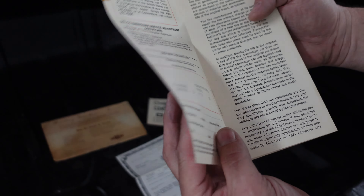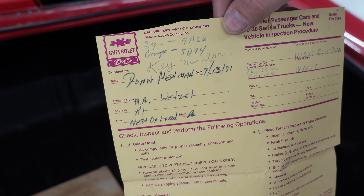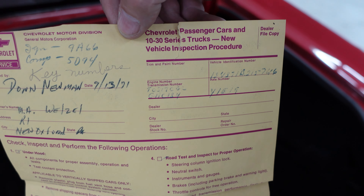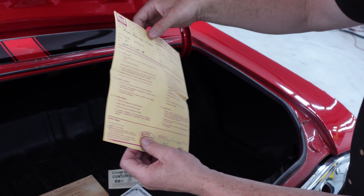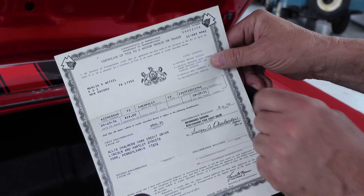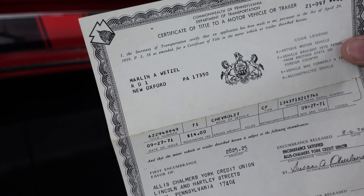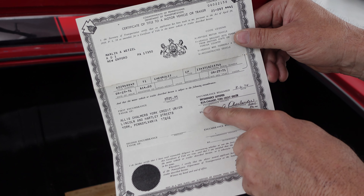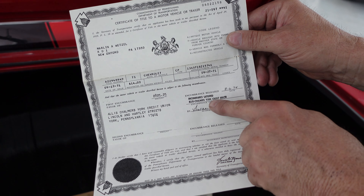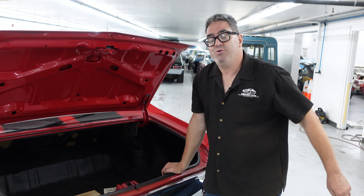The car was sold new in Pennsylvania to Don Newman on September 13th, 1971. This right here is the Chevrolet passenger car vehicle inspection procedure — the dealer would make sure everything was cool and the car was ready to rock. Here is the title, and the car was sold on September 27th, 1971 to Marlon Wetzel of New Oxford, Pennsylvania. The encumbrance is the Allis-Chalmers York Credit Union. Allis-Chalmers made tractors and had plants in Pennsylvania — maybe this buyer was an employee who used the credit union to finance his brand new Chevy Malibu.